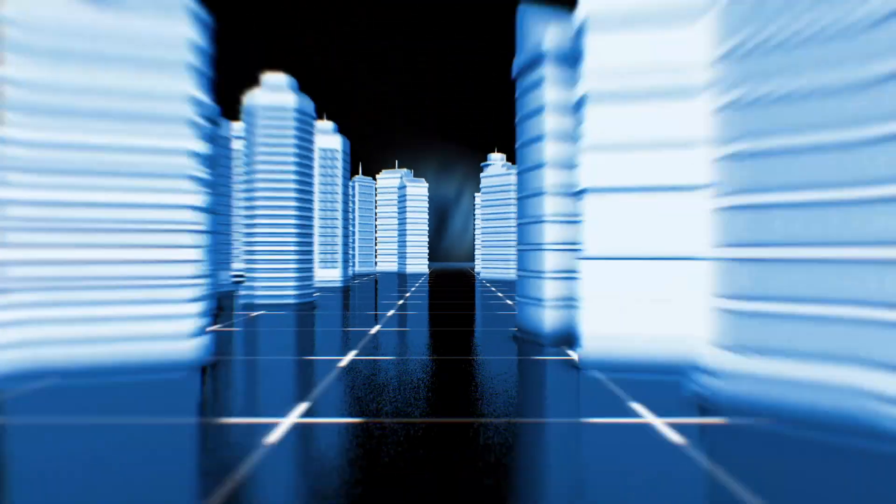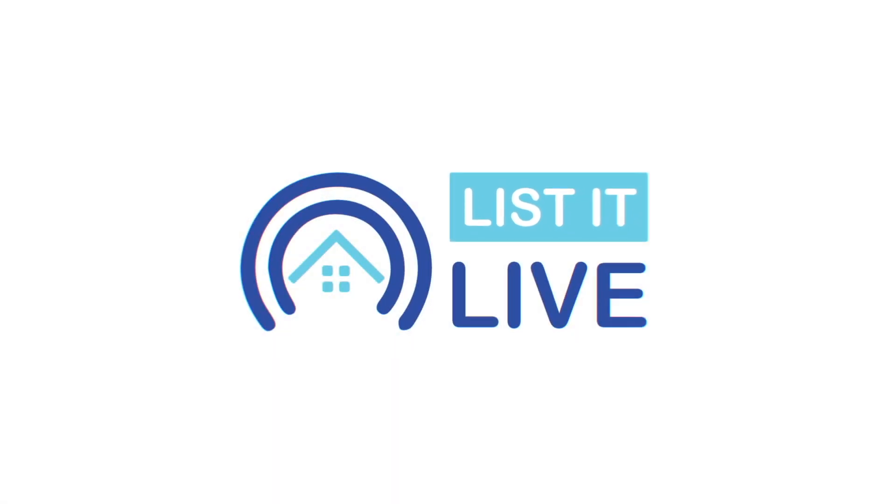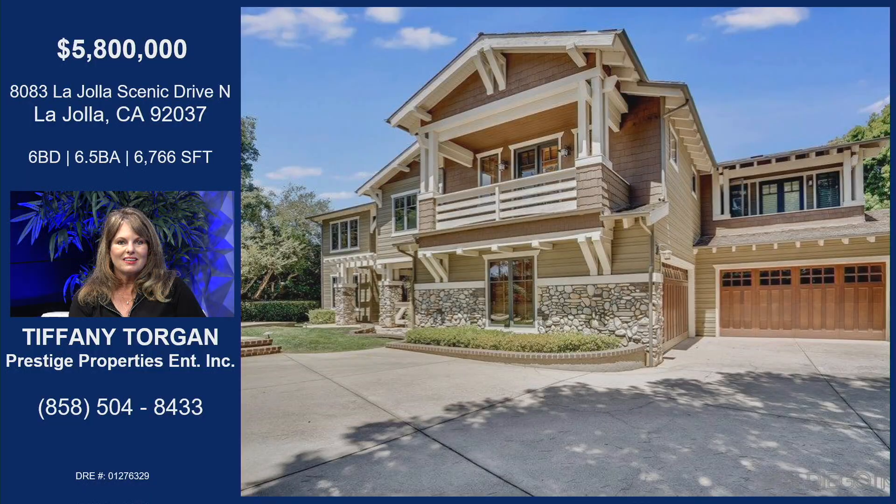Welcome to List It Live, where we give you a guided tour of San Diego's hottest homes for sale. I'm joined today with Tiffany Torgan. I am so excited to show off this stunning home that you have. You always have incredible homes, but this one is going to the top of my list in La Jolla. Okay, tell me about this wonderful property.